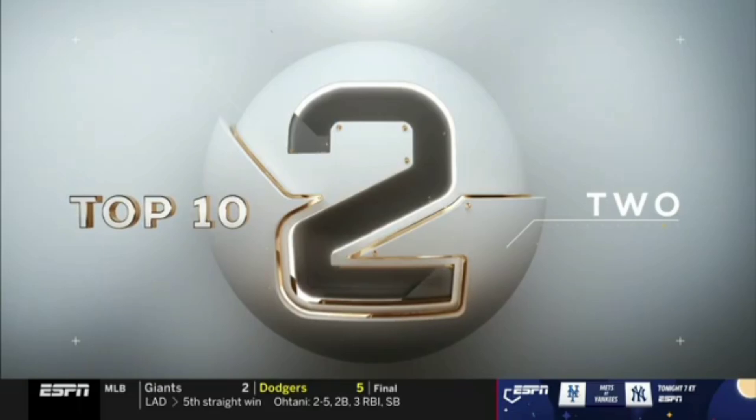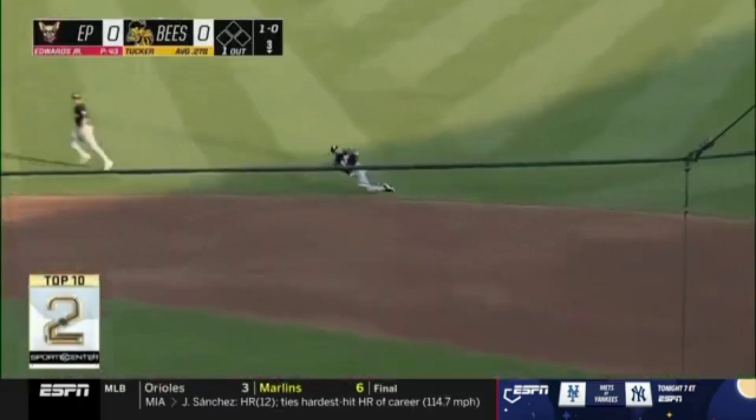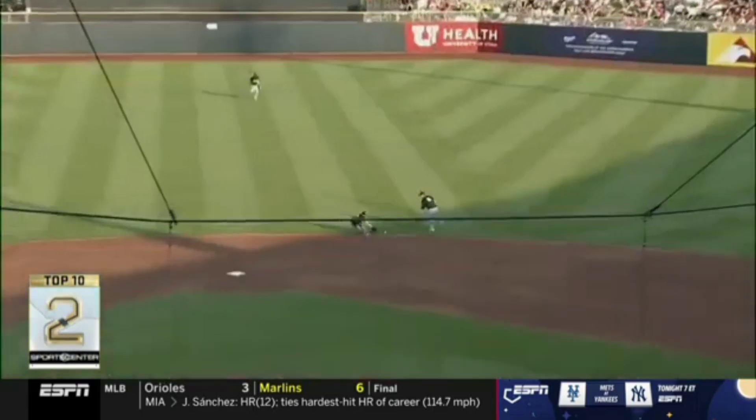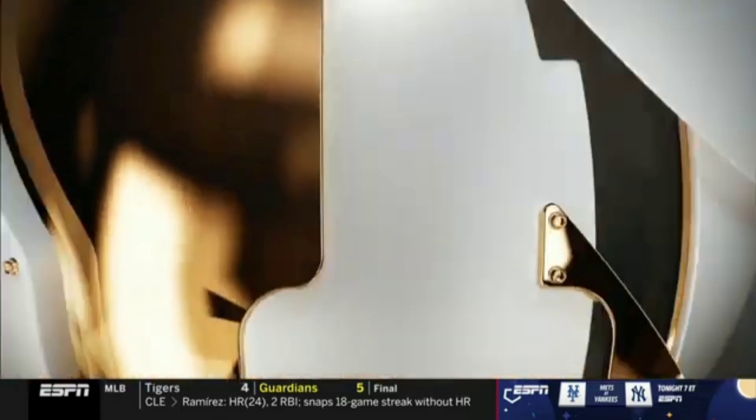El Paso Chihuahuas against the Salt Lake Bees. Chihuahua shortstop Mason McCoy, way over on the right side, makes the sliding off-balance throw — got him! Nicely done, ranging far and slinging it. El Paso loses 4-1.